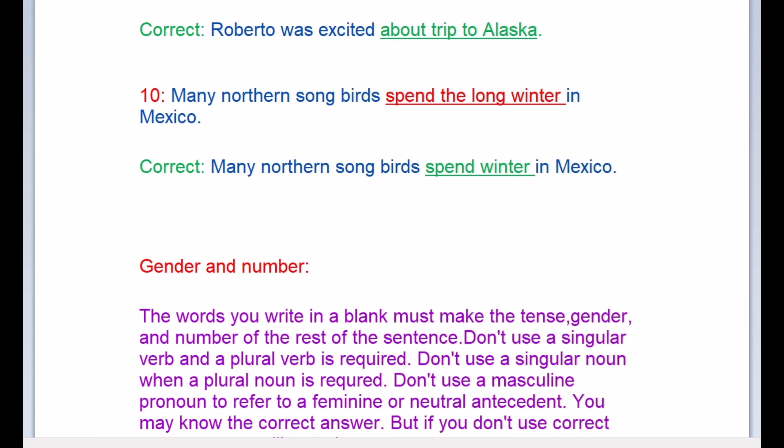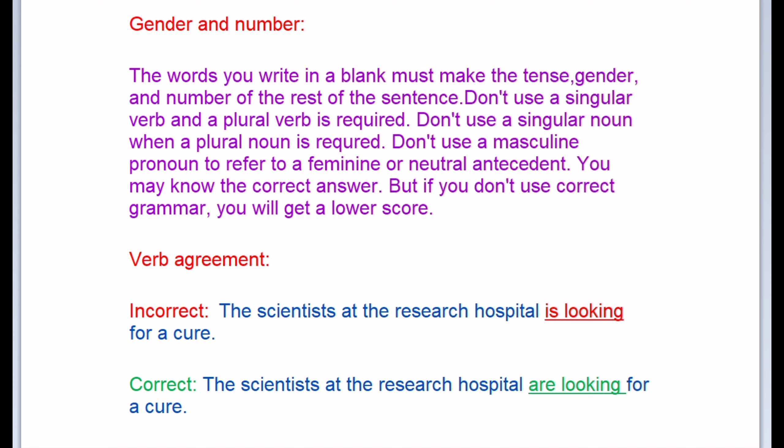Now let's move to gender and number. The words you write in a blank must match the tense, gender, and number of the rest of the sentence. Don't use a singular verb when a plural verb is required. Don't use a singular noun when a plural noun is required. Don't use a masculine pronoun to refer to a feminine or neutral antecedent. You may know the correct answer, but if you don't use correct grammar you will get a lower score.